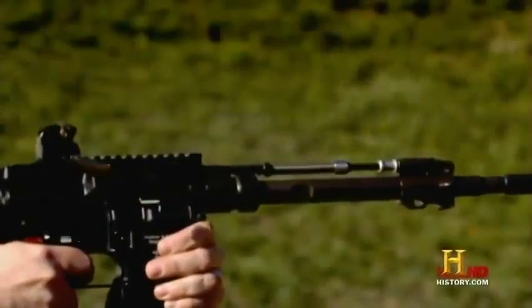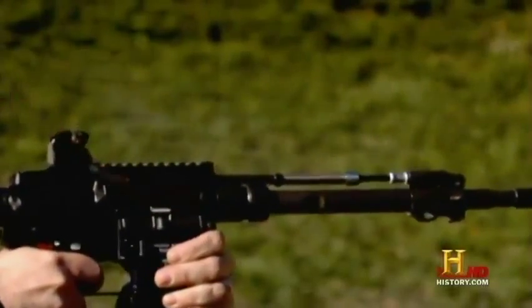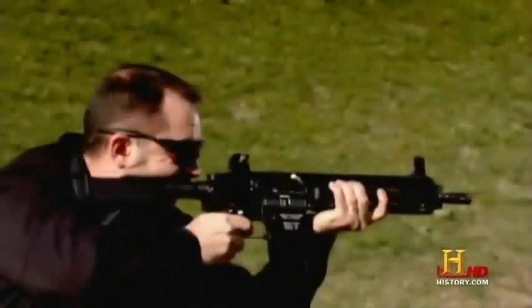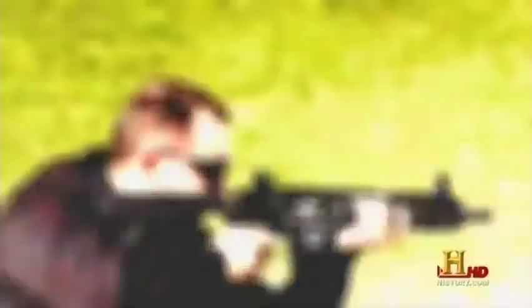To meet that challenge, the designers at H&K developed another weapon: the HK416. From the outside it looks a lot like the M16, but the 416 differs from its older brother in a big way — it's a piston-driven system.